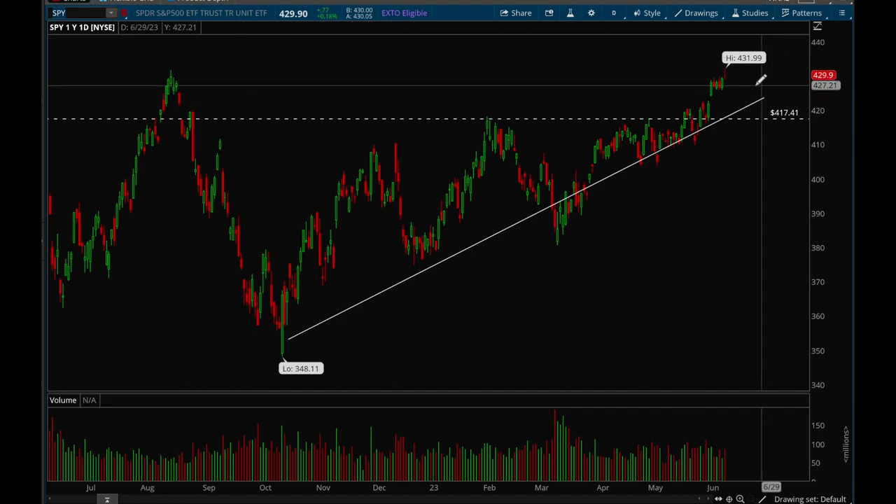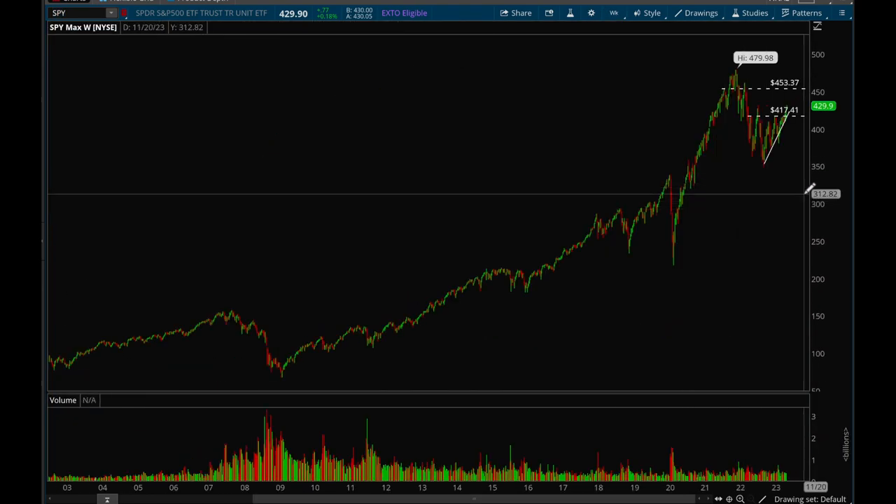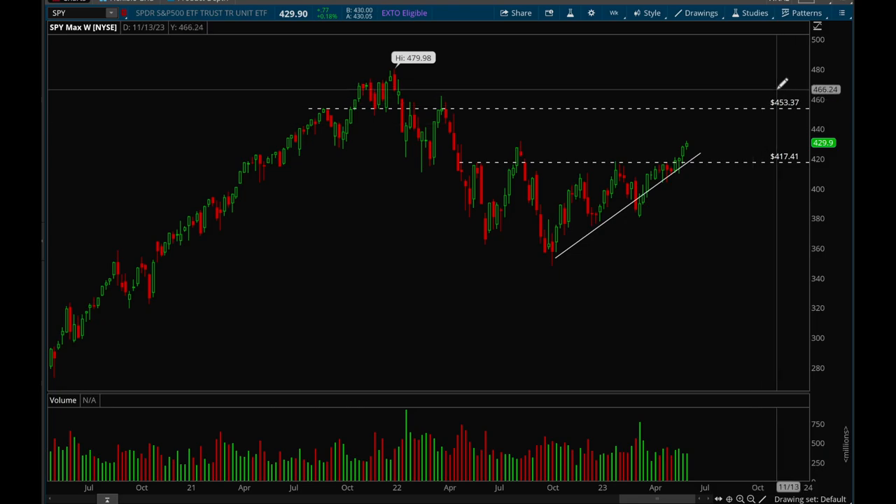It would be normal if we pulled back to the trend line, but as long as this trend line holds up, I would say we continue to be in this uptrend and remain bullish. On the weekly chart, you can see clear resistance at that 434-431 level, but if we can take that level out, the next target would be 453.